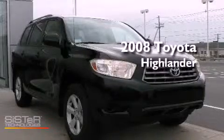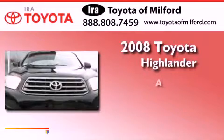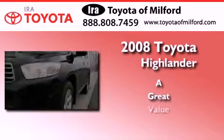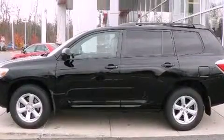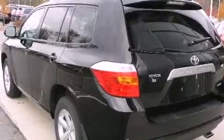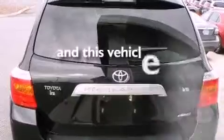This is a certified pre-owned 2008 Toyota Highlander. Features include aluminum wheels, traction control and stability control systems, a CD player, a rear spoiler, roof rails, multi-reflector halogen headlights, an anti-lock braking system, and this vehicle has fewer than 29,000 miles on the odometer.